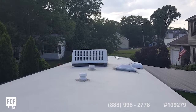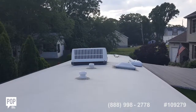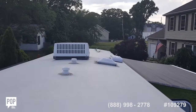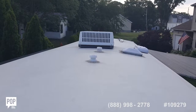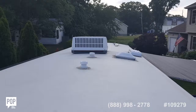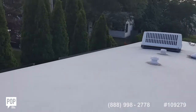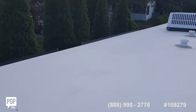Captain Rob climbed up the ladder for a roof inspection. The air conditioning unit and all the vents look good — nice and clean. The edges of the roof look great as well.